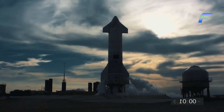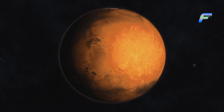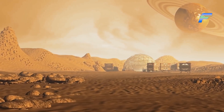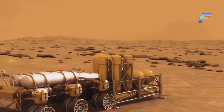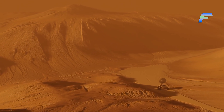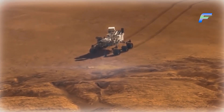SpaceX was committed to methane as the Raptor's primary fuel. One main reason relates to the geological landscape and atmosphere of Mars: NASA rover missions revealed that Mars has massive amounts of CO2 in the atmosphere and abundant frozen water on the ground. SpaceX realized they could theoretically synthesize methane on Mars, keeping with the goal of making Mars a self-sustaining colony. The Sabatier process creates methane from carbon dioxide and water, and also produces oxygen as a byproduct which the colony will utilize.